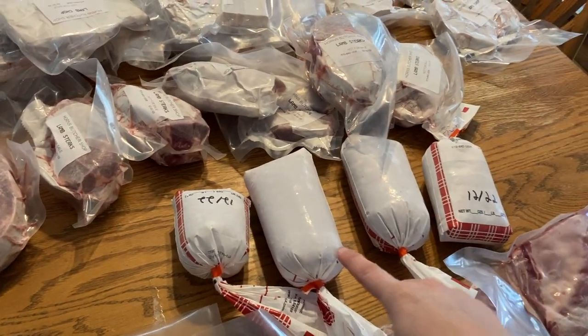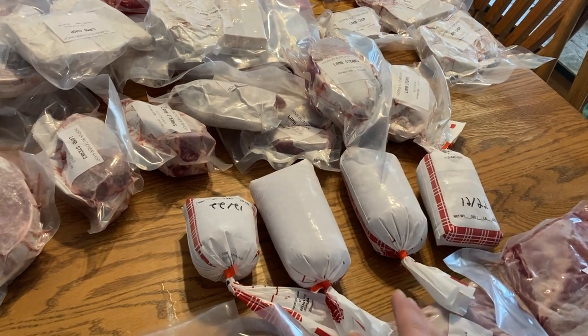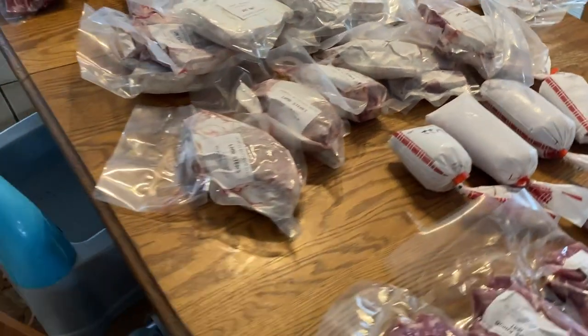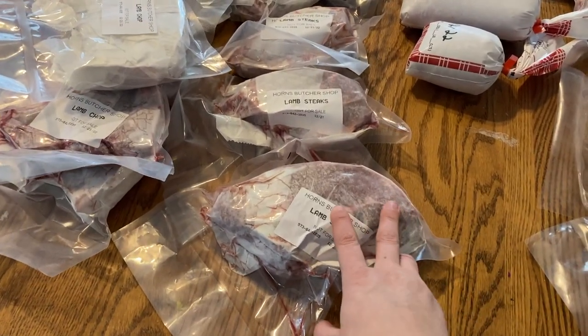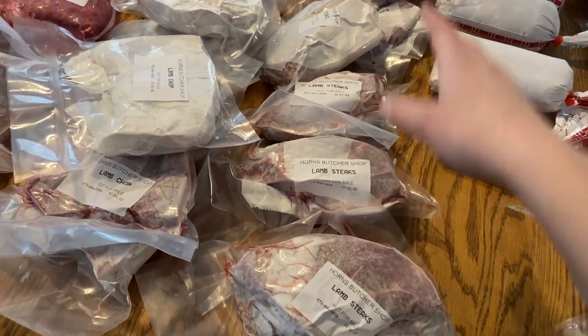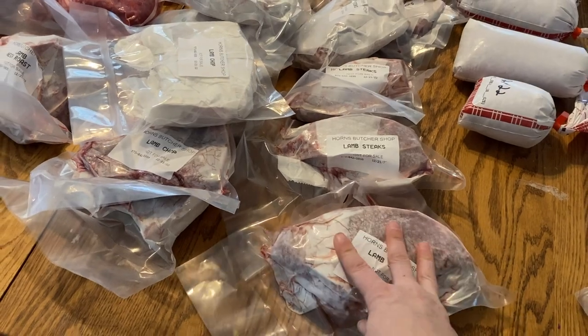We didn't get very much ground meat because I wanted almost all of the cuts, which didn't leave very much left for the ground meat. But we have three and a half pounds of ground meat. And then we have some different kinds of steaks — seven steaks, and these steaks are two in a pack.